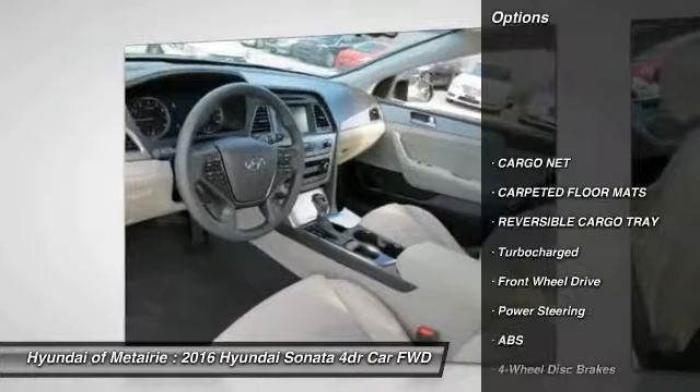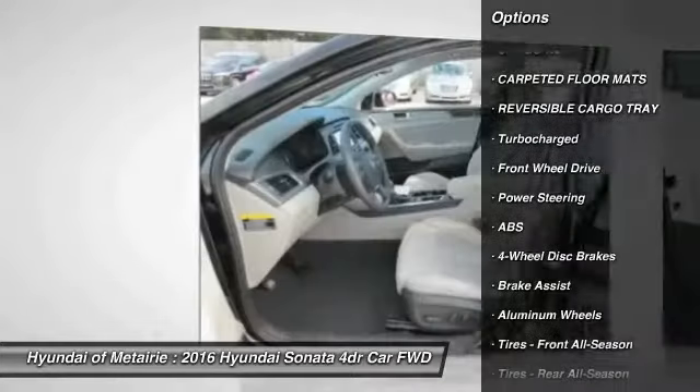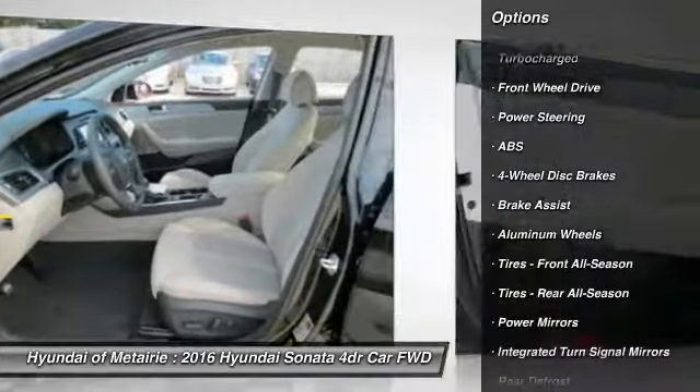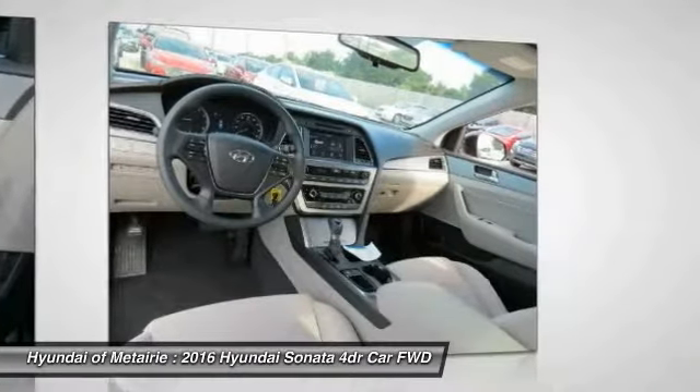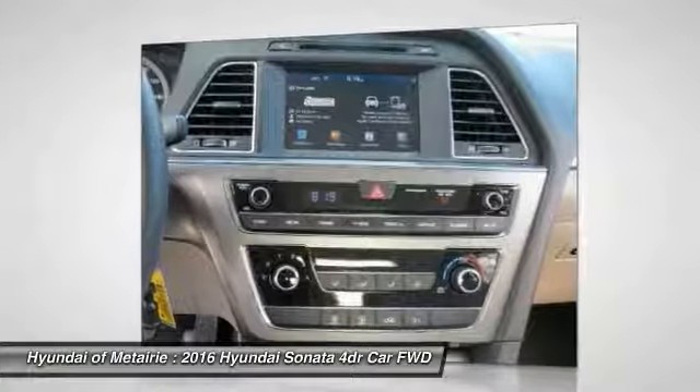Traction control, stability control, anti-lock braking system, steering wheel audio controls, keyless entry, backup camera, Bluetooth, adjustable steering wheel, driver airbag, power steering.